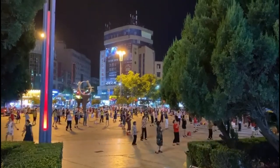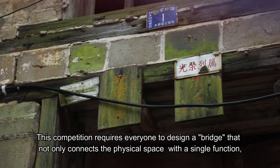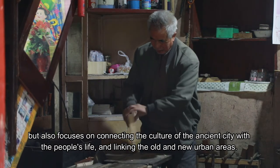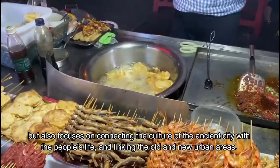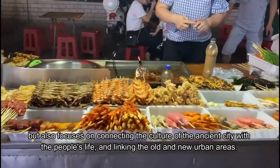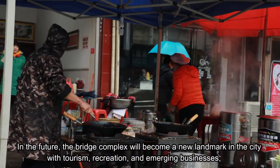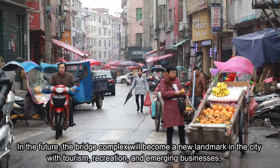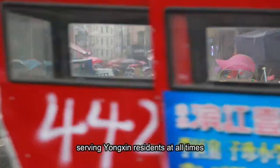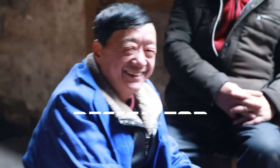The competition requires everyone to design a bridge that not only connects the physical space with a single function, but also focuses on connecting the culture of the ancient city with people's life, and linking the old and new urban areas. In the future, the bridge complex will become a new landmark in the city with tourism, recreation, and emerging businesses serving Yongxin residents at all times. Design for Yongxin City and Design for Yongxin People.